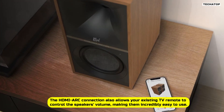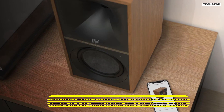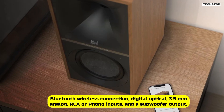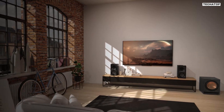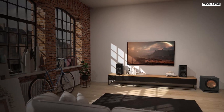The Sevens offer multiple connectivity options, including Bluetooth wireless connection, digital optical, 3.5mm analog, RCA or phono inputs, and a subwoofer output. The left or right speaker switching allows for easy placement in your space, so you can enjoy the best possible sound no matter where you are.